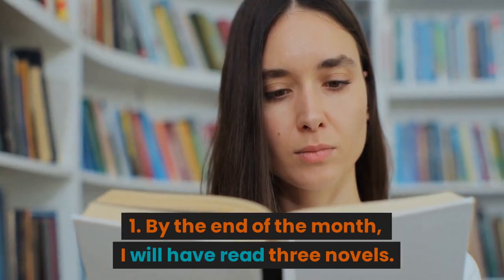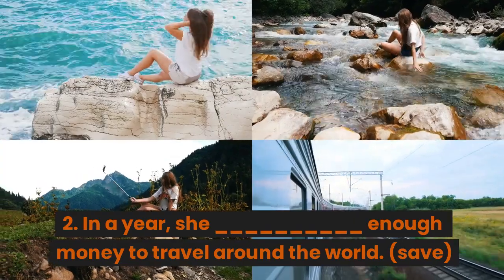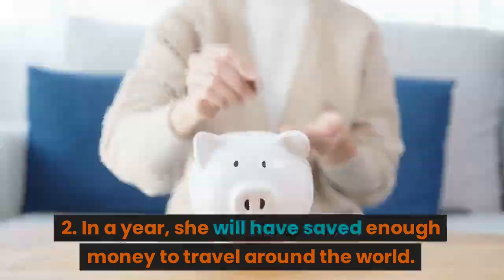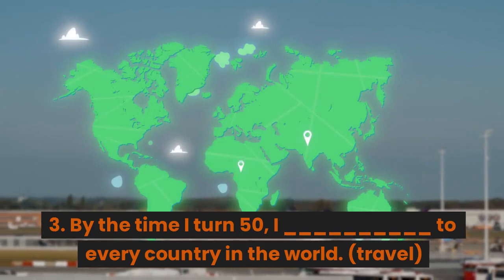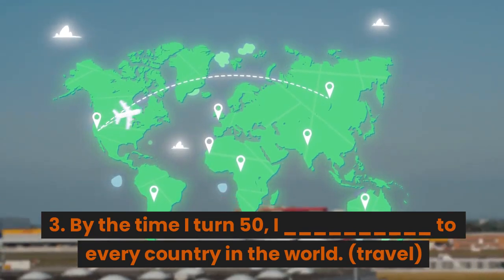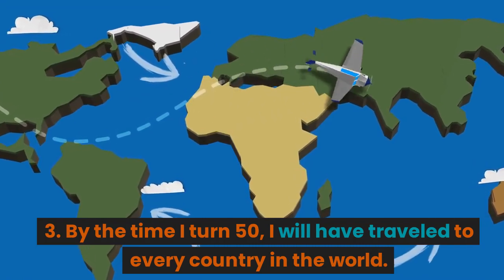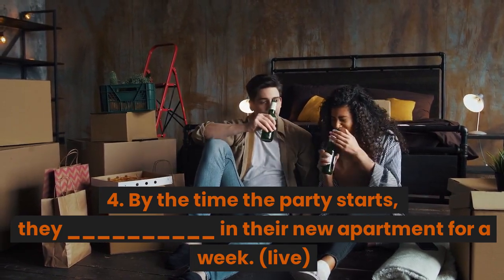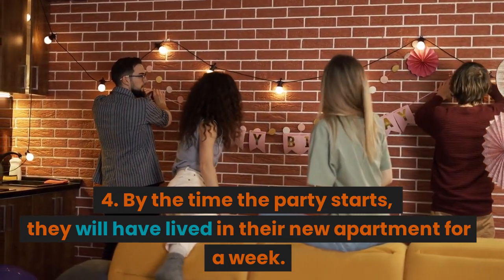1. By the end of the month, I will have read three novels. 2. In a year, she will have saved enough money to travel around the world. 3. By the time I turn 50, I will have traveled to every country in the world. 4. By the time the party starts, they will have lived in their new apartment for a week.